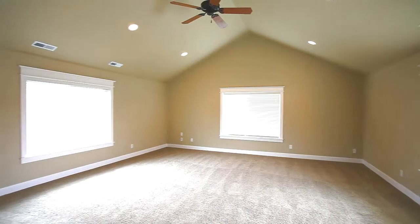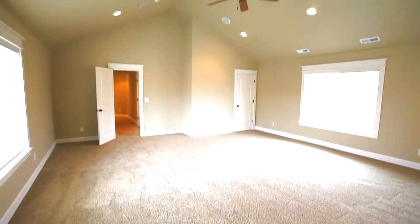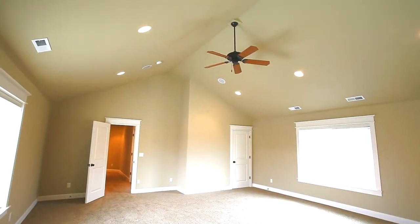This truly livable floor plan also includes a bright and spacious bonus room with a dramatic vaulted ceiling plus a storage closet.